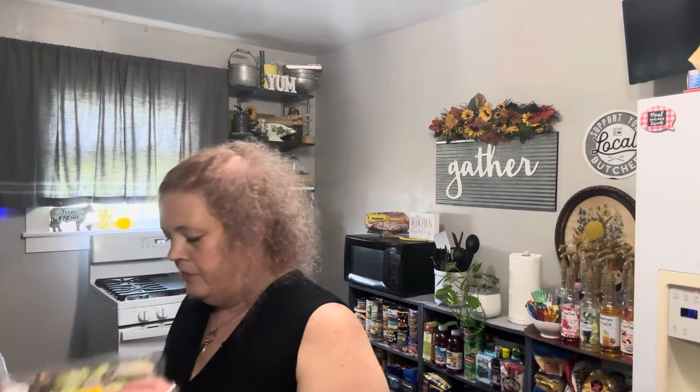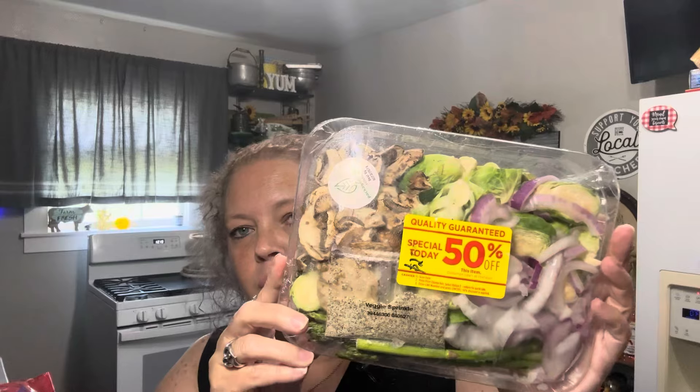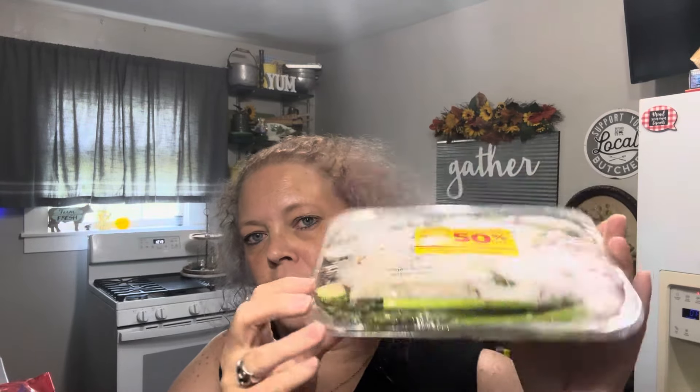Next up, they had this — it's a very delicious combination: asparagus, mushrooms, Brussels sprouts, onions, and it gives you the seasoning sprinkle. So good. It was about $2.98 — less than $3. That's a good vegetable mix. I got three pizzas — these are awesome pizzas. I love them. They were $1.97 each, and I love those for a quick meal.